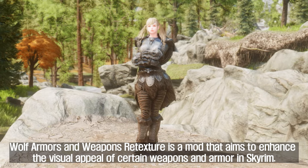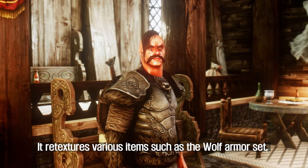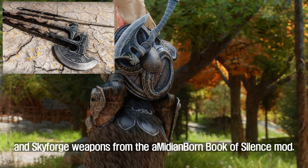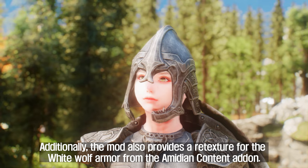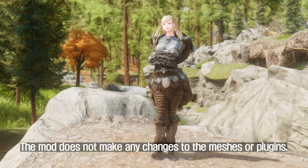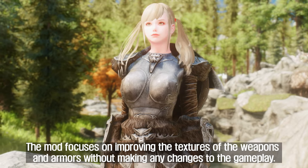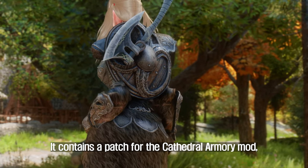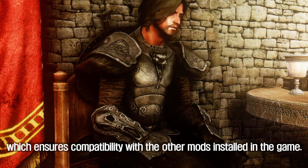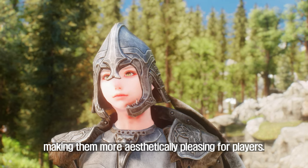Fourth, Wolf Armors and Weapons Retexture. This mod enhances the visual appeal of certain weapons and armor in Skyrim, retexturing items such as the Wolf Armor set, Shield of Ysgramor, Wuuthrad, and Skyforge weapons from the Amidian Born Book of Silence mod. It also provides a retexture for the White Wolf Armors from the Amidian content add-on. The mod makes no changes to meshes or plugins, so it is safe to add or remove at any time, and contains a patch for the Cathedral Armory mod.